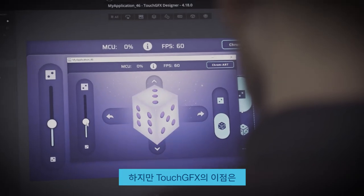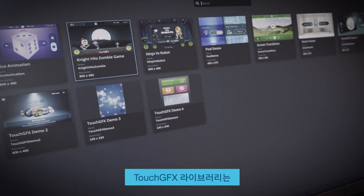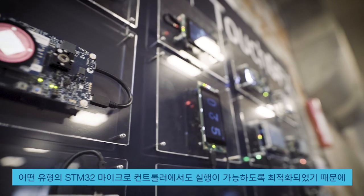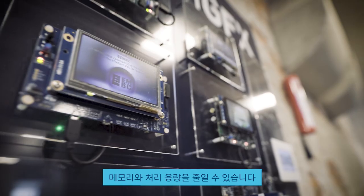But TouchGFX is not only making it easier to develop great GUIs. TouchGFX library is optimized to run on any STM32 microcontroller, saving memory and processing power.